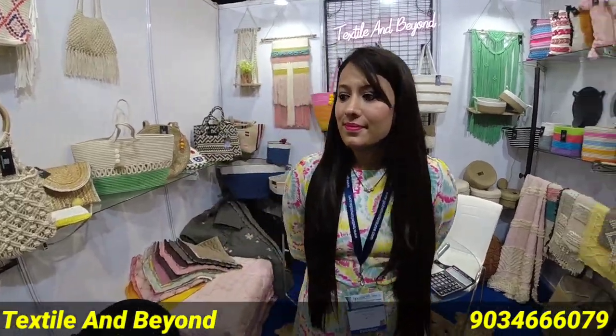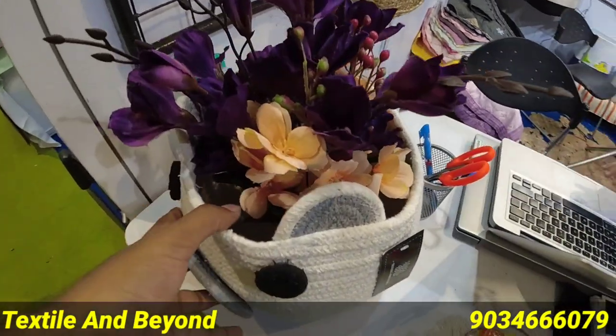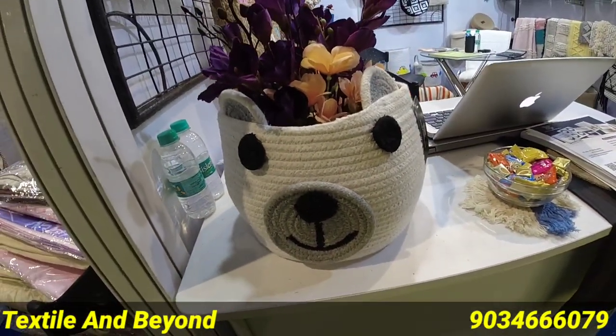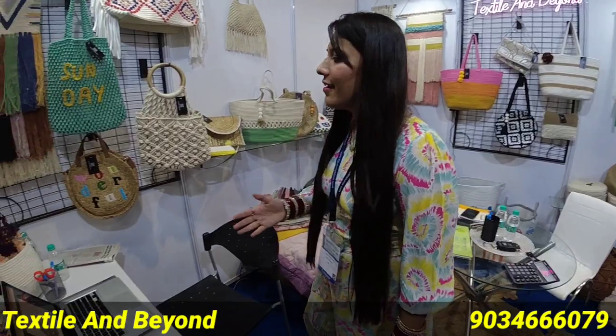I've asked everything from my side, but if you want to tell us something, please go ahead. This is our newly launched product — it's made for kids. It's a shared basket; you can put it in the room, on the LED panel, or on the bed. It can be used as a multi-purpose item.